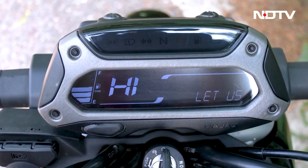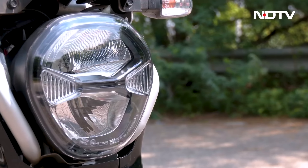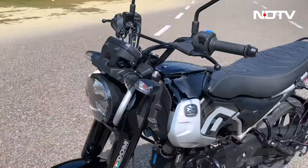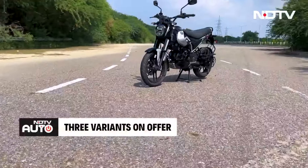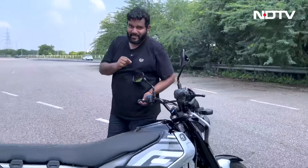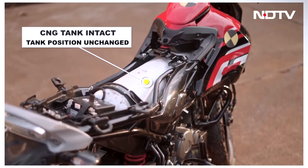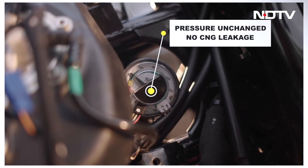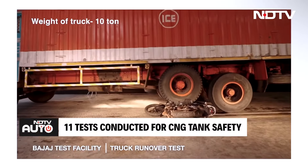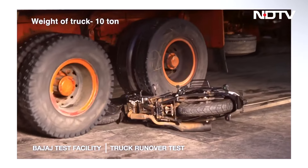The Freedom 125 is decently kitted out for its segment. There's a negative LCD console which also displays calls and SMS alerts. The top-spec model gets a disc brake, LED headlight, USB charging port, and Bluetooth connectivity. The mid-spec misses disc brake and connectivity, while the base variant misses all three. All variants do miss out on an engine kill switch, though it's not a huge bother. Regarding the CNG tank safety — located under the seat similar to a CNG auto-rickshaw setup — Bajaj has performed extensive safety checks and tested it thoroughly.